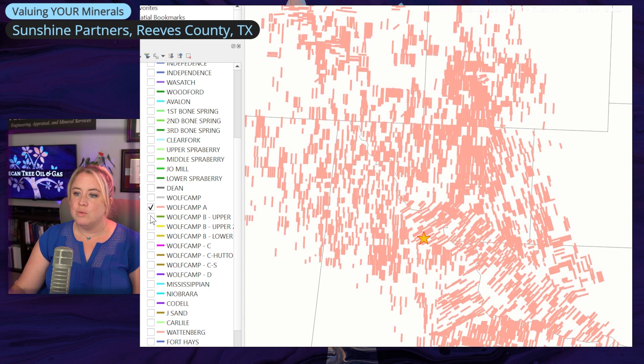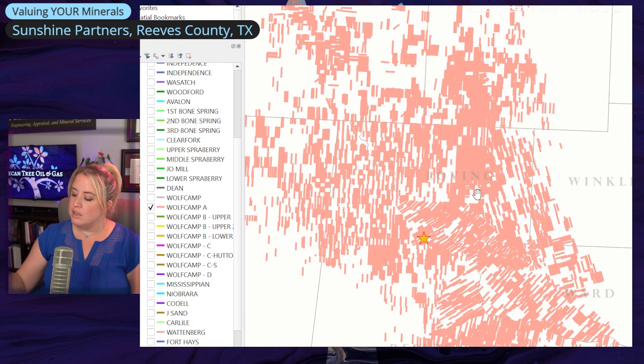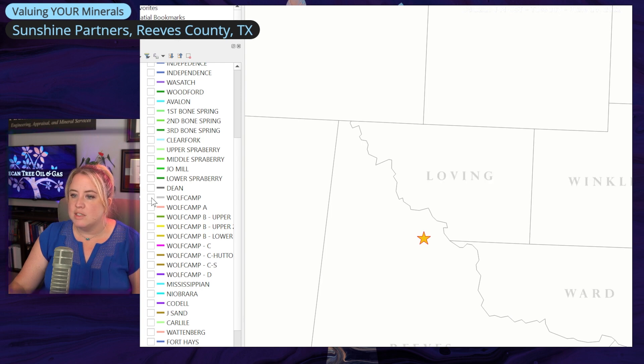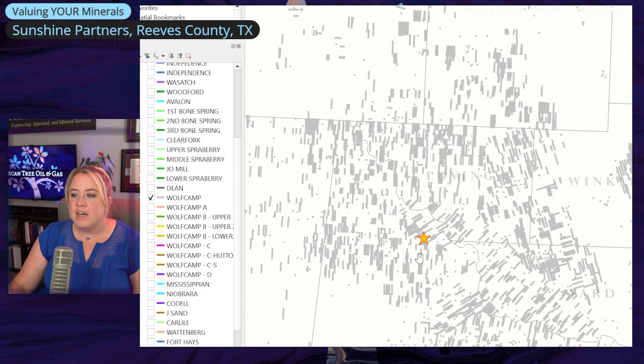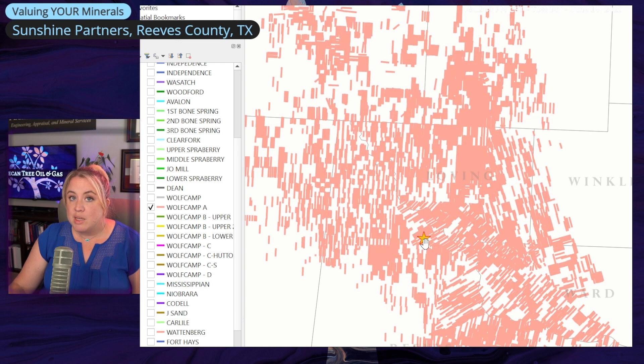Moving to Wolf Camp A, now you're really seeing where most of the value is coming from. Wolf Camp A is developed very strongly in both the Delaware Basin and the Midland Basin — it's a very strong bench in terms of production. There's a Dean, but the Dean's not really developed on this side. Most of the gray ones are most likely Wolf Camp A, just based on how many Wolf Camp A wells there are. Wolf Camp A is where most of your reserves value is going to be.